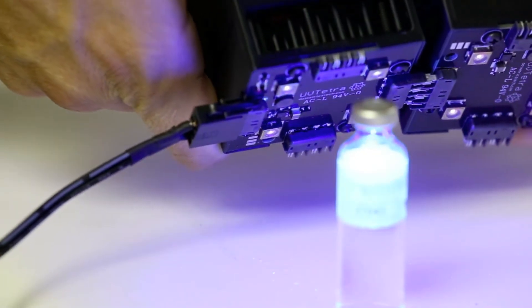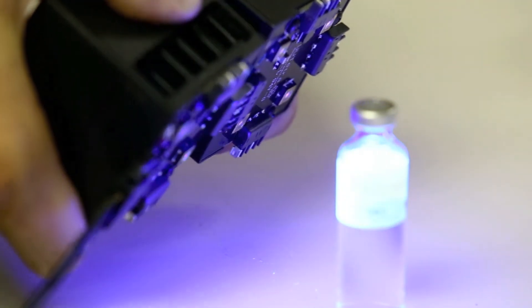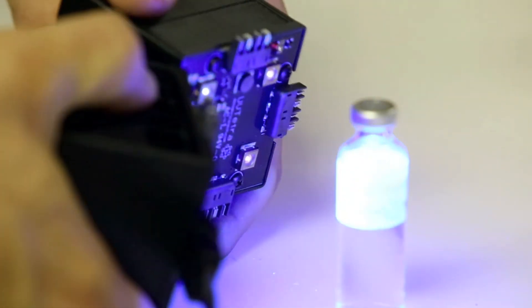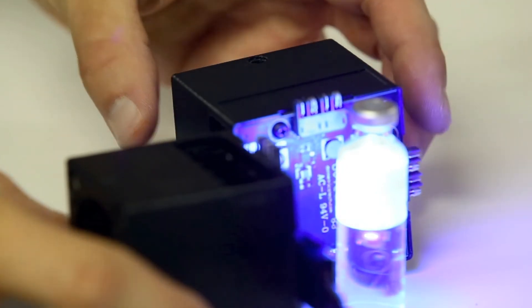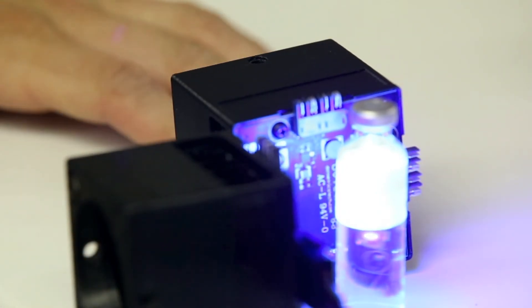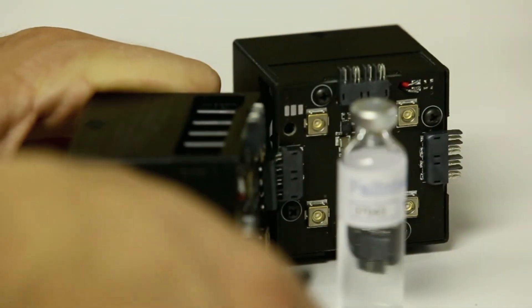When you open your refrigerator door, the visible light comes on so you can see the product. When you close the door, these UV LEDs come on — you could have them in your fruit tray, for example, to keep your strawberries fresher longer. And it uses very little energy, so you can have it on all the time.